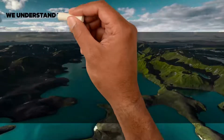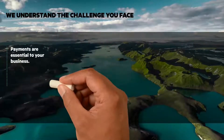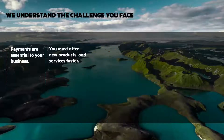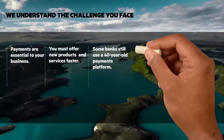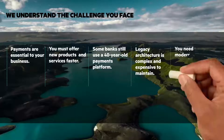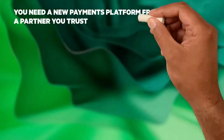HPE understands the challenge you face, and we know that trust is vital to banking, and payments are your lifeblood. To pull ahead of the competition, you must offer new products and services faster. And while financial tech moves fast, some banks still use 40-year-old payment platforms. Such legacy architecture is complex and expensive to maintain. To drive innovation, you need an agile, modern platform. You need a new payments platform from a partner you trust.